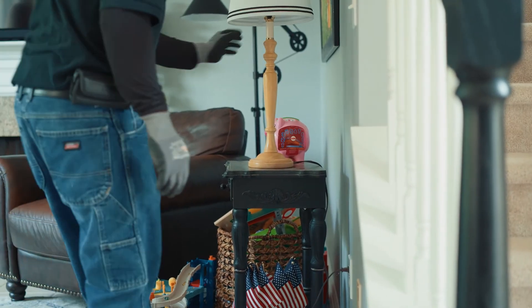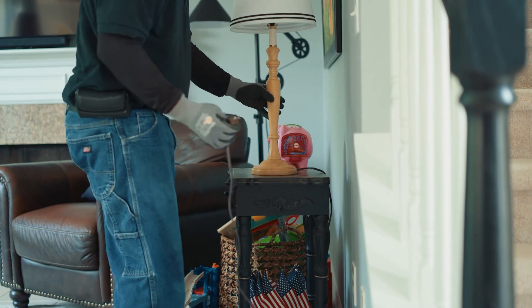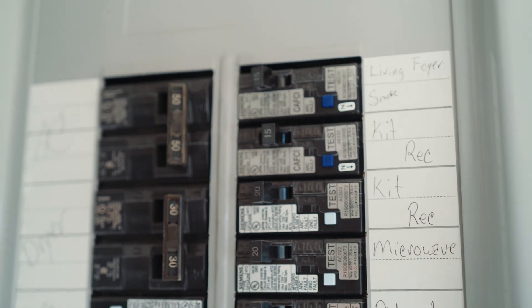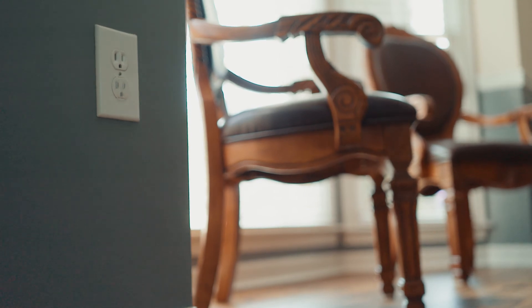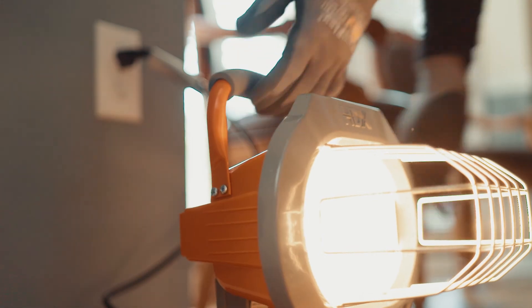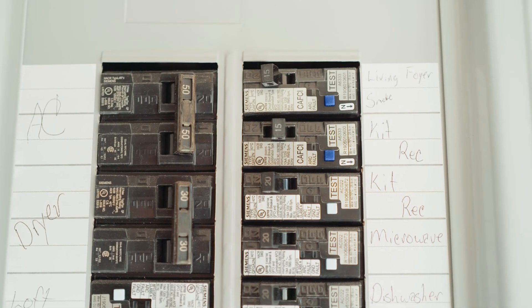If possible, move the last energized load before the trip to another circuit to see if the trip follows a specific device. When the circuit breaker trips, the most recently energized load is likely producing the arc fault condition. If the circuit breaker still does not trip, test the loads in different combinations. If a combination of loads is required to trip the AFCI circuit breaker, isolate each of the loads again, but this time test them in combination with a 5-amp resistive load. If the AFCI circuit breaker trips, the isolated load is most likely producing the arc fault.